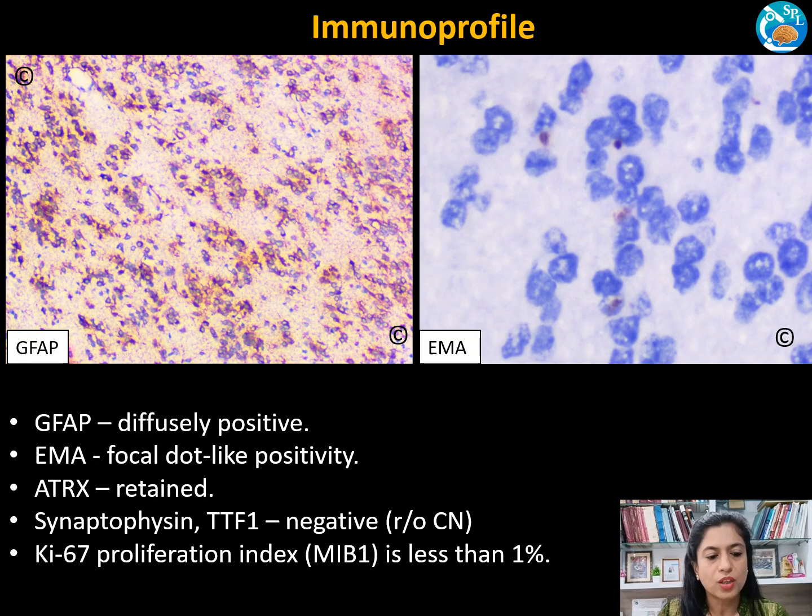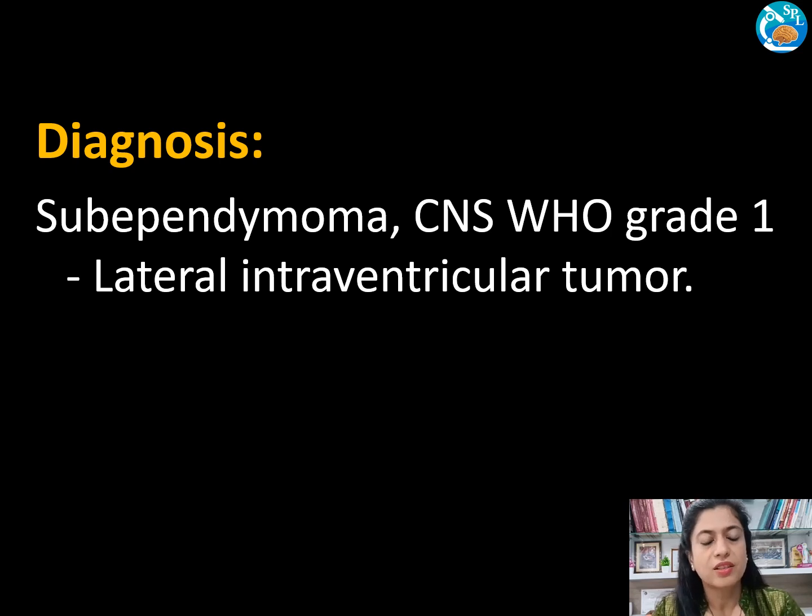Coming to the immunoprofile, GFAP is diffusely and strongly positive. Some exceptional cases may show OLIG2 positivity or even synaptophysin positivity. Clustering of focal dot-like EMA positivity is noted, and H3K27me3 is retained. Central neurocytoma is ruled out by synaptophysin and TTF1 immunonegativity. The proliferation index MIB-1 is usually less than 1%. A diagnosis of sub-ependymoma, CNS WHO grade 1, was rendered.